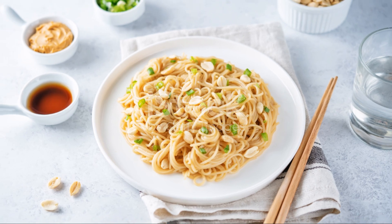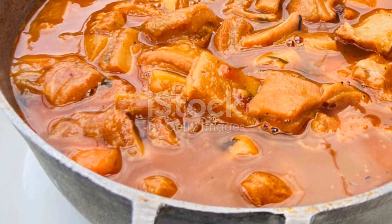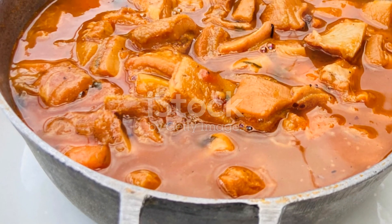Finally, top with chopped peanuts, fresh cilantro, and a squeeze of lime. And there you have it — spicy Thai peanut noodles ready to devour. Enjoy your tasty creation.